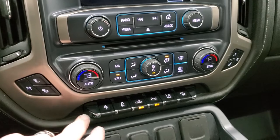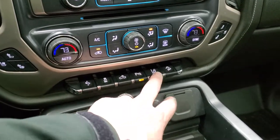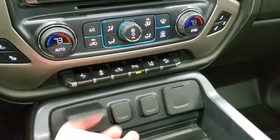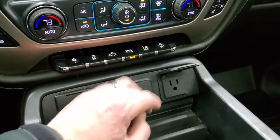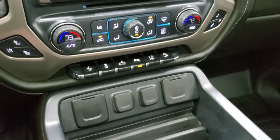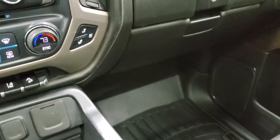Heated and cooled seat buttons, power pedals, stability control, cargo lamp switch, parking sensors, lane departure warning, and downhill assist control. You do get two USBs, two 12-volt power points, and a 110-volt 150-watt plug-in right there. This is also where your backup camera shows up — you do have to have the truck running for that to work.